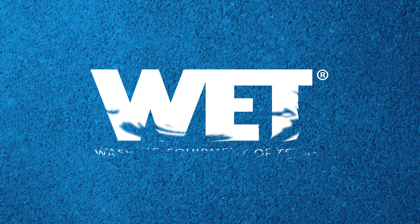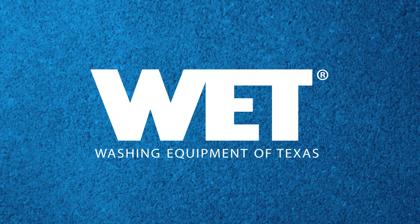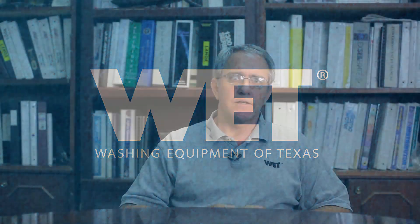Hello, I'm Bob Lai with Washing Equipment of Texas. We are here again today to help you decide which type of pressure washer is best for your application. Now assuming that you have decided a commercial industrial pressure washer is what you need for your business, it is time to narrow down the choices again.